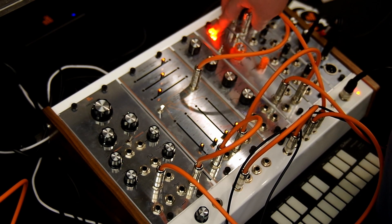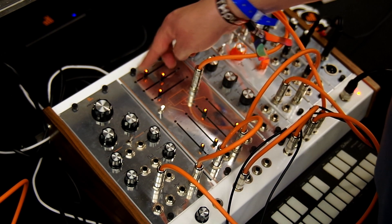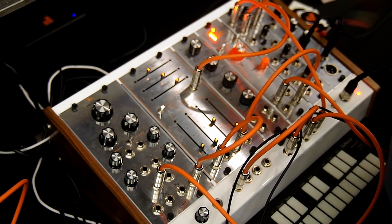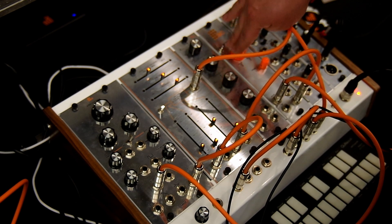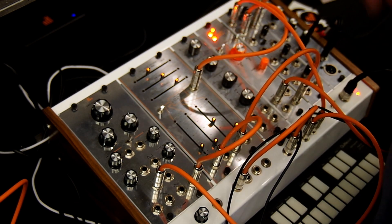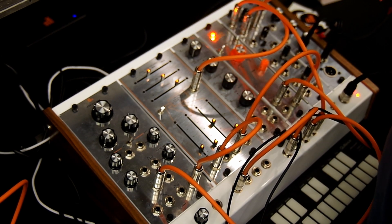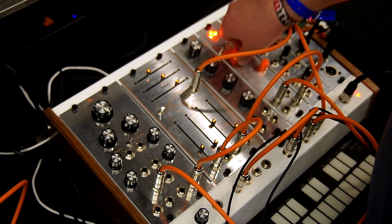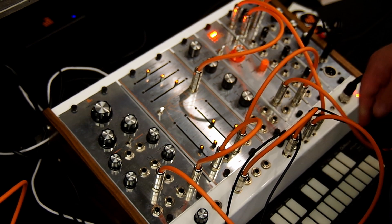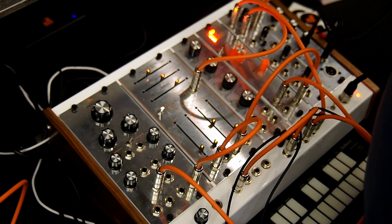This is a random looping sequencer, which I'm clocking from the Gorg sequencer and sending out to this module. It works like a Turing Machine — a shift register that fills and dumps. You can use it for random sample-and-hold, and if you like a pattern, you can turn it one way or the other to get eight or 16 steps out of it. There's also an amount knob and a noise output. It's pretty simple.